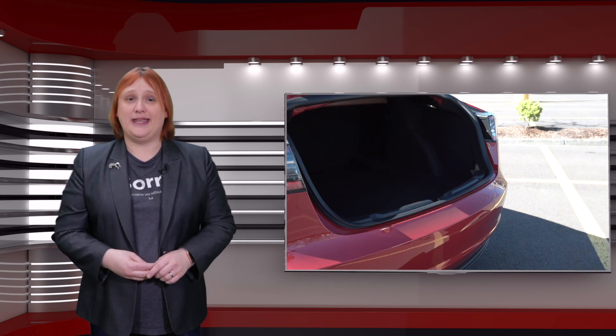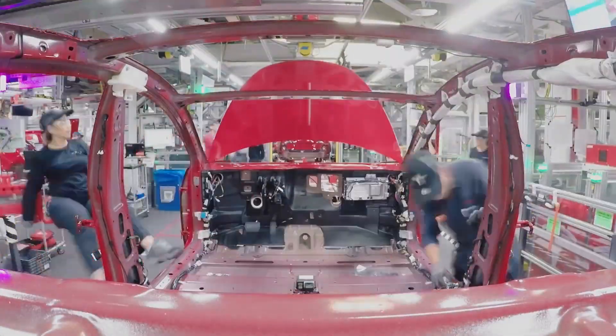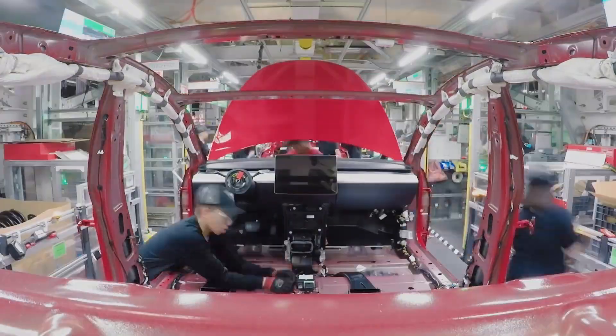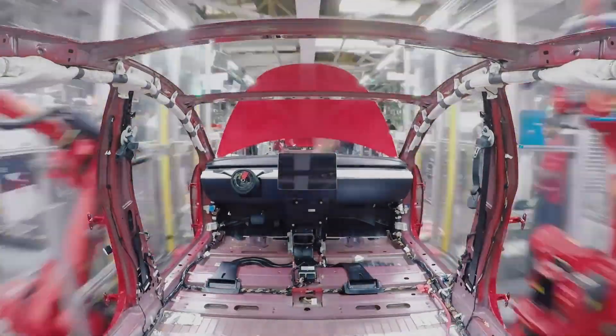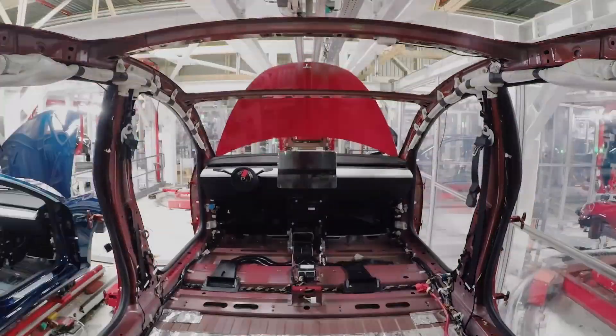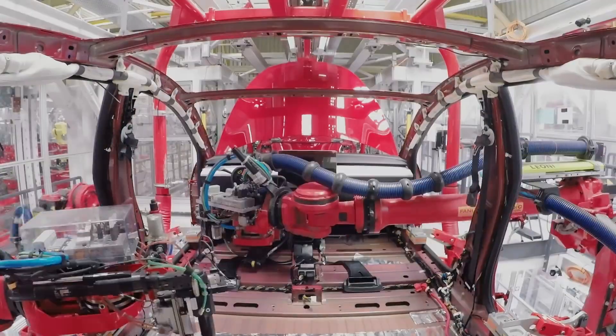And that includes the paint finish. Standard for the Standard Range is a solid black paint job, complete with eighteen-inch aero wheels. Pick a different paint package and you'll be looking at between fifteen hundred dollars and twenty-five hundred dollars of additional cost, and fifteen hundred dollars if you opt for the nineteen-inch sport wheels instead.